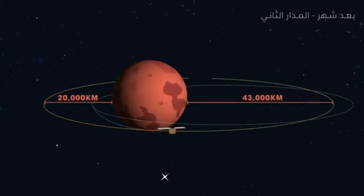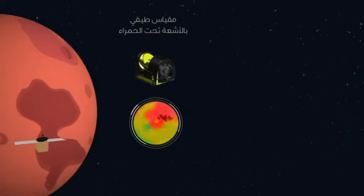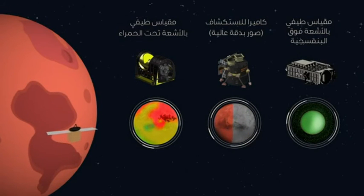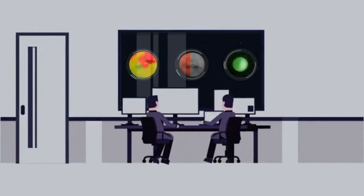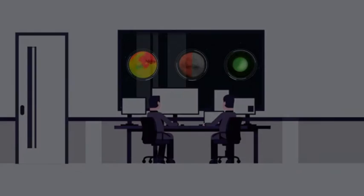In 7 months' time, as Hope approaches Mars, its delta-v thrusters will kick in to reduce the speed from 121,000 km/h to 18,000 km/h — slow enough to be picked up by Mars' orbit. Failure to do so would see the probe slingshot around Mars and continue on into deep space. Once in orbit, Hope will keep itself at 20,000 to 45,000 km above the planet, and should begin transferring up to 1 TB of research data a week back to Earth.